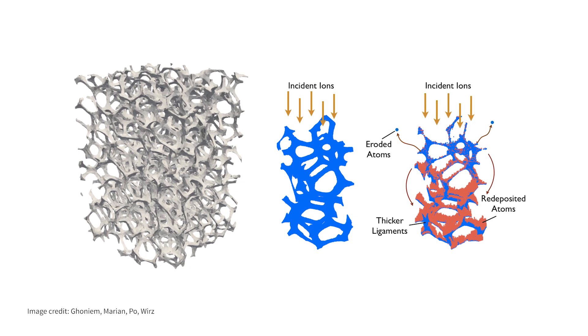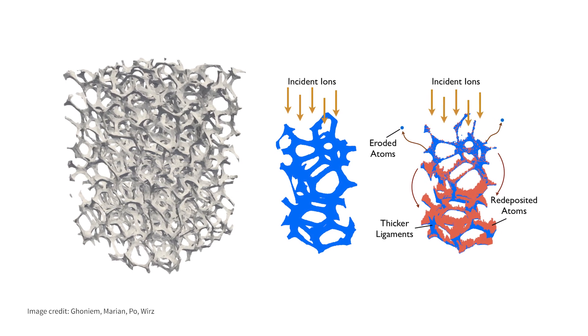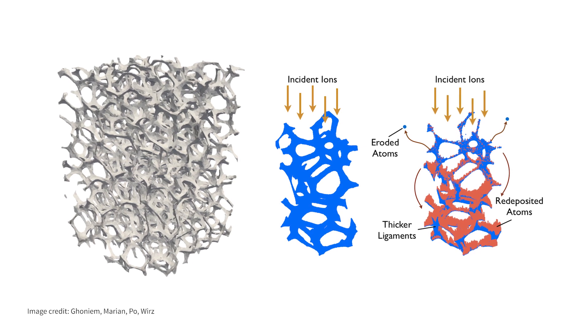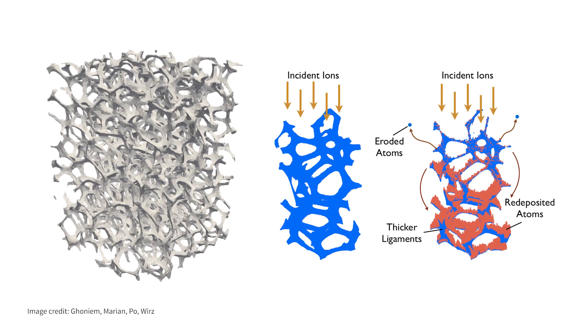Imagine you have a foam-like structure of some high temperature metal. And now when an ion hits that foam, instead of just knocking atoms of the material off, it gets absorbed into the foam.